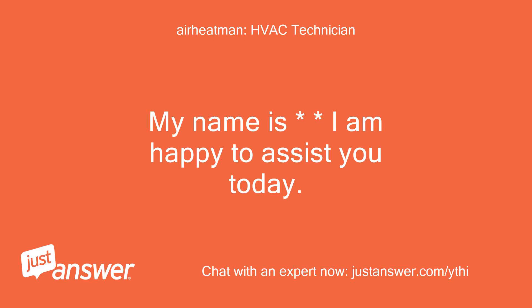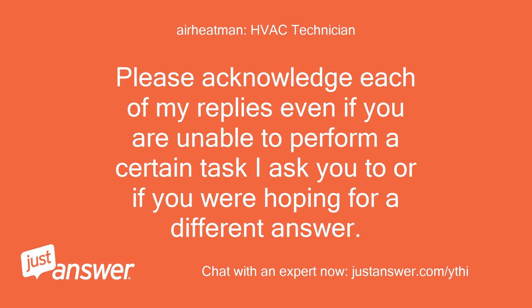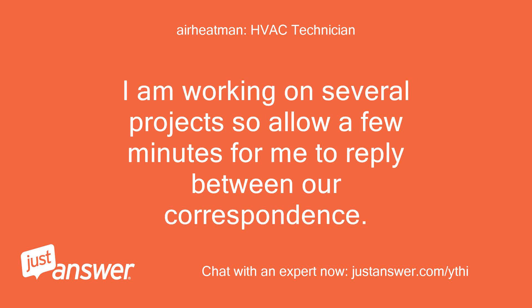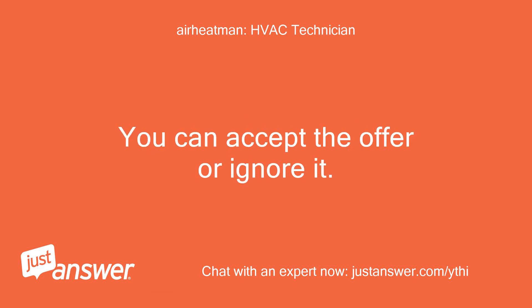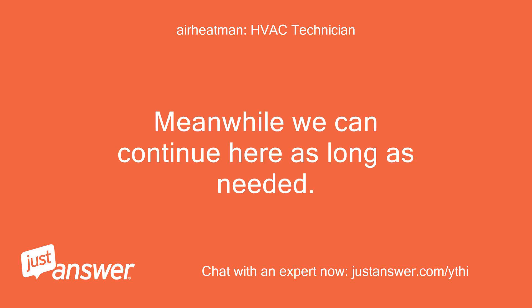My name is — I am happy to assist you today. Heating and air conditioning has been my specialty for 46 years, so not much I can't solve if given the opportunity. Please acknowledge each of my replies even if you are unable to perform a certain task I ask you to, or if you are hoping for a different answer. Together I believe we can solve this and find the best solution for you. I am working on several projects so allow a few minutes for me to reply between our correspondents. You will also be receiving a live phone call offer — the offer is optional. You can accept the offer or ignore it. I am not always available to talk on phone so it may be another expert who you talk to. Meanwhile we can continue here as long as needed.